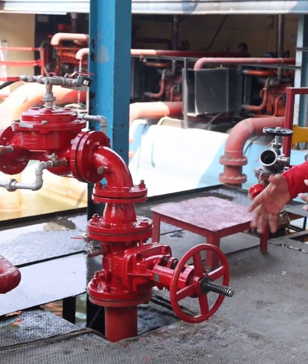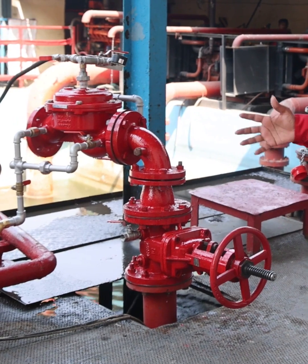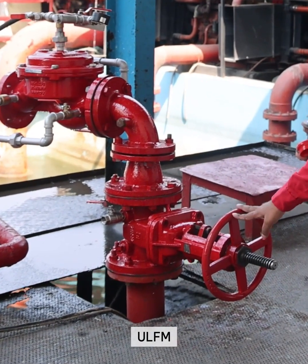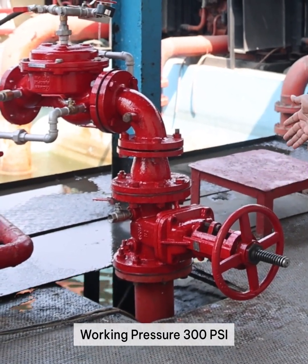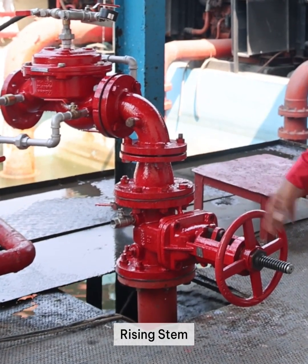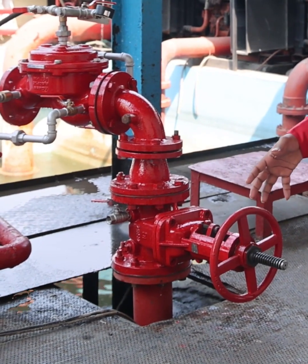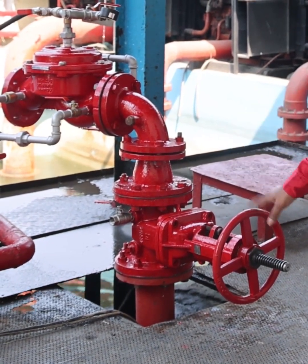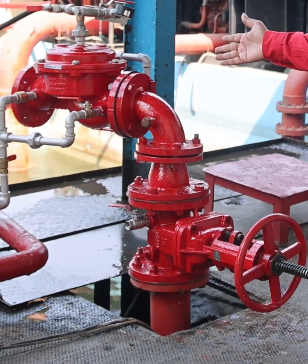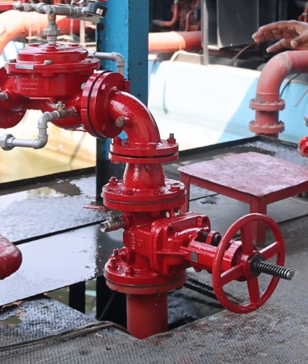Normally the gate valve is used in every pipeline where you have to control the flow. This gate valve has ULFM certification with a working pressure of 300 psi and it is a rising stem type, so it can control the flow from inside the pump. Once the flow is coming, you can control it from this valve before it goes to the deluge system.